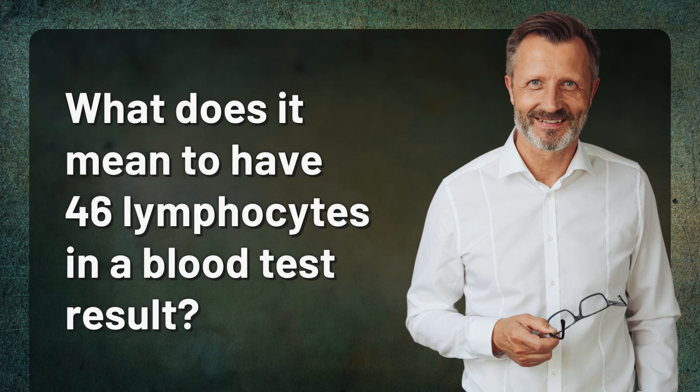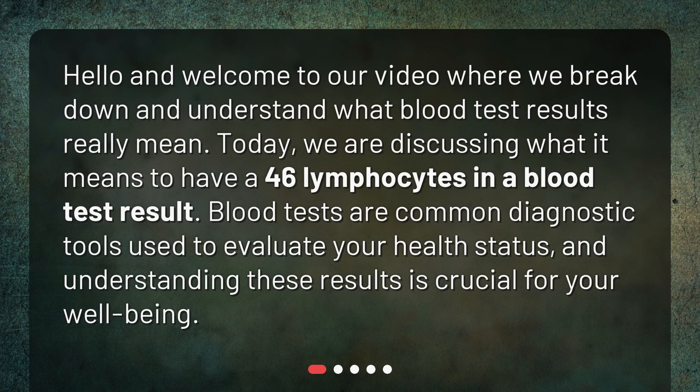What does it mean to have 46 lymphocytes in a blood test result? Hello and welcome to our video where we break down and understand what blood test results really mean. Today, we are discussing what it means to have 46 lymphocytes in a blood test result. Blood tests are common diagnostic tools used to evaluate your health status, and understanding these results is crucial for your well-being.